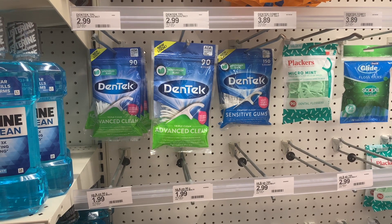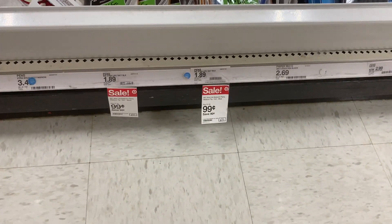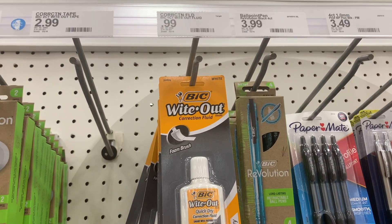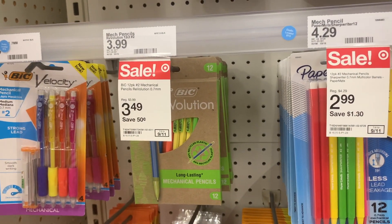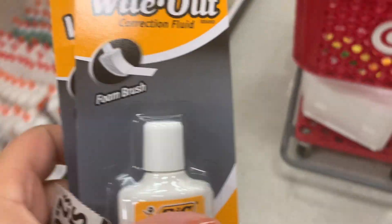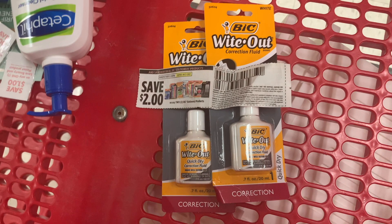Moving on to a little back-to-school scenario: we have $2 off two BIC coupons, so you could get pens originally $1.89, on sale for 99 cents, for free. You could also get BIC whiteout — I'm probably grabbing the whiteout since I have plenty of pens. There's also a BIC Revolution 20% off if you want those products, and pencils for $1.59. Also stay tuned — I have a back-to-school giveaway coming next week and I'm super excited to give away products to you guys.